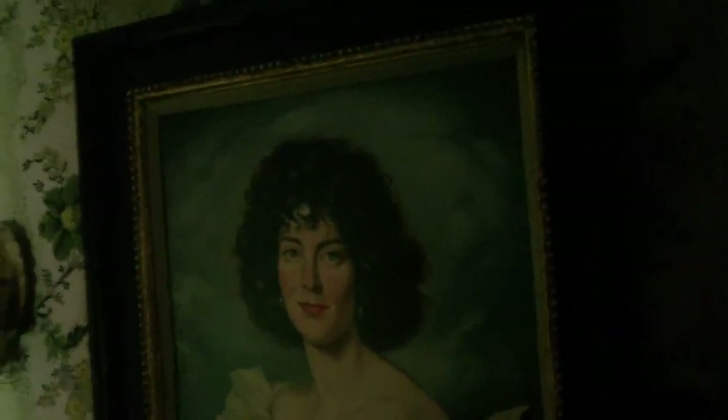We have a portrait by Anderson, again, of a young woman. Kathleen was her name. Fancy dress. Very Irish looking.